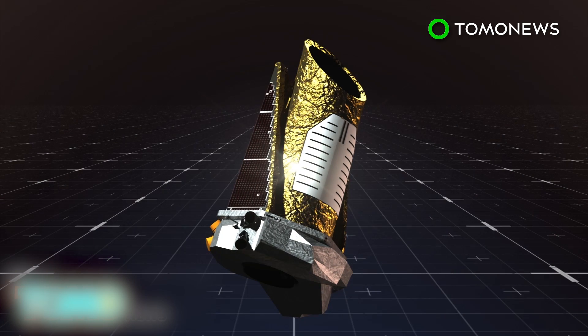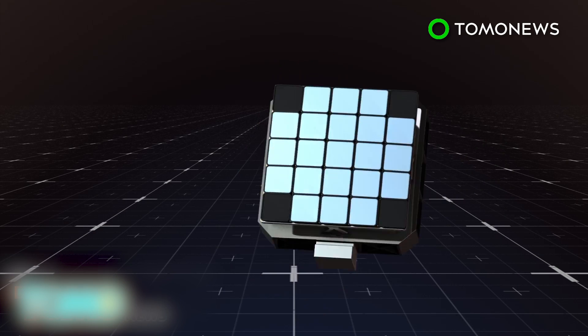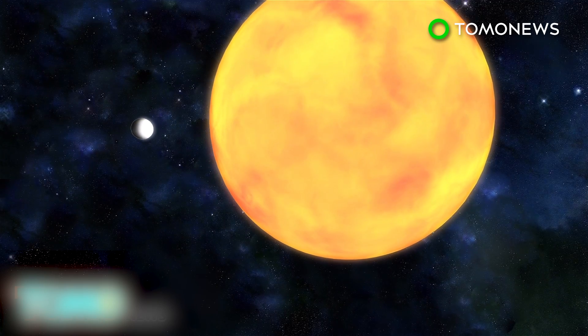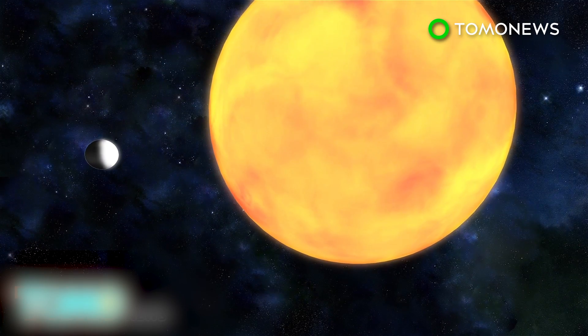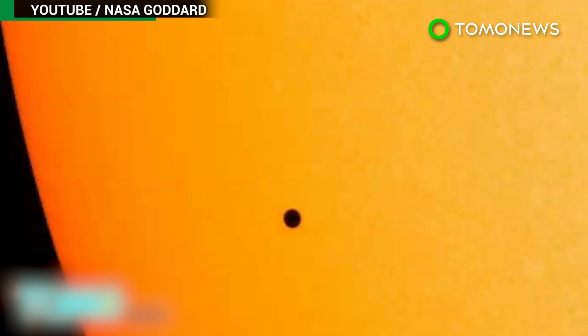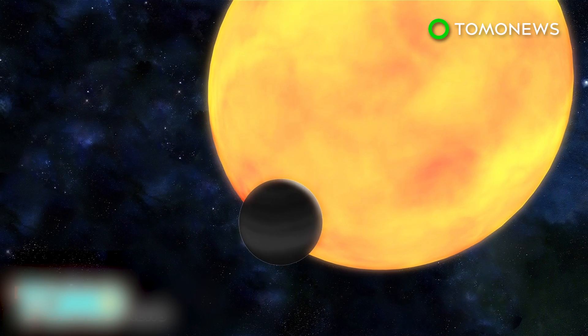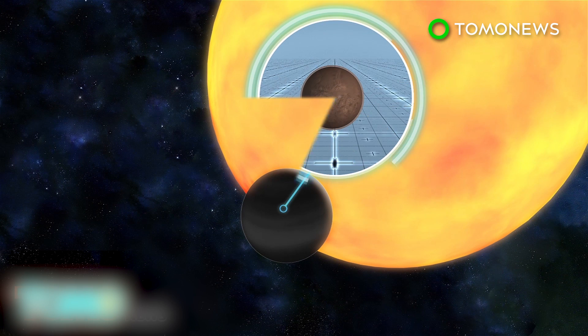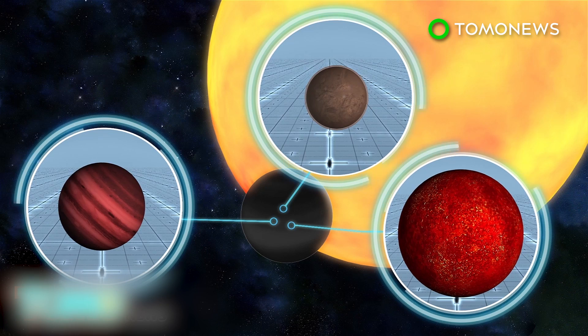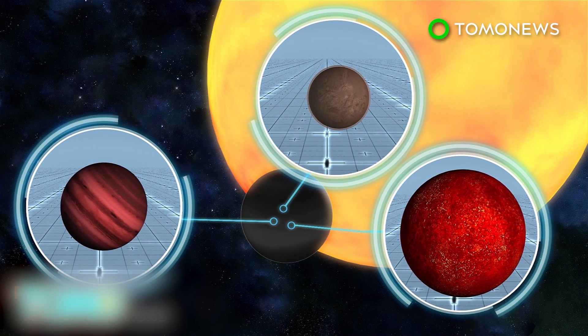At the heart of the telescope are focal plane sensors that monitor the brightness of 100,000 stars simultaneously. Specifically, the sensors detect the decrease in brightness that occurs as planets pass in front of their stars. This is called a transit, and is much like what happened on May 9th, 2016, when Mercury passed between Earth and the Sun. Computer simulations then calculate how likely it is that the dip in brightness was caused by a planet, or an imposter like a star or a brown dwarf.